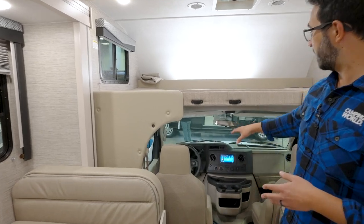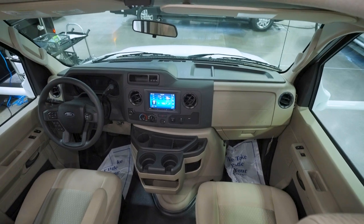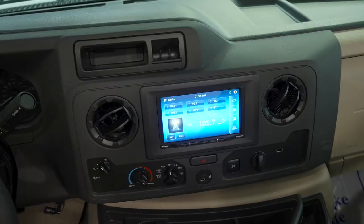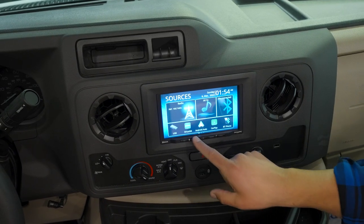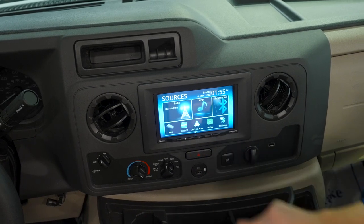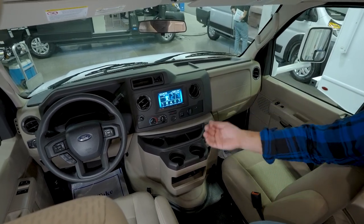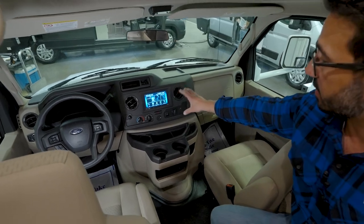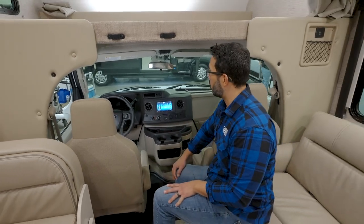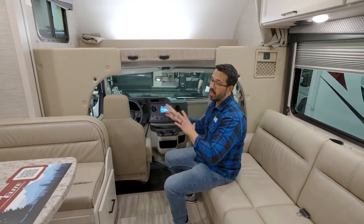This one is built on the Ford chassis. Smaller Freedom Elites give you a choice between Ford and Chevy, but when you start getting bigger they are Ford all the way. The central dash has everything you need: the radio, Sirius XM, Android Auto, and Apple CarPlay, plus Bluetooth. That's also where you'll see your rear backup camera. For charging you get a USB port as well as USB-C, and there are plenty of cup holders.